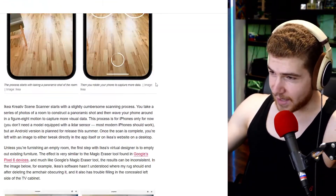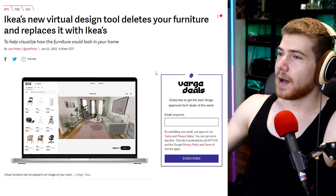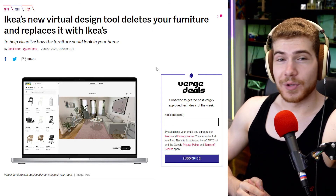The only thing is this app is exclusive to iOS only for the moment, but there is an Android version planned to release this summer. Really cool stuff.